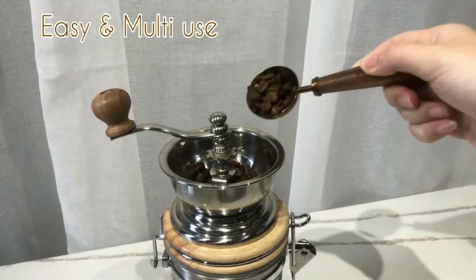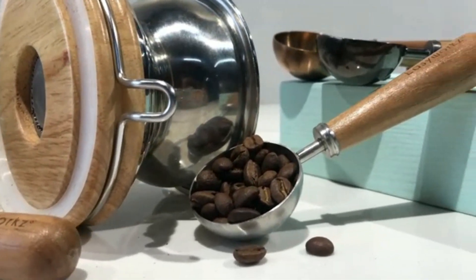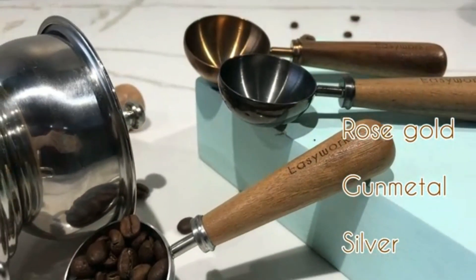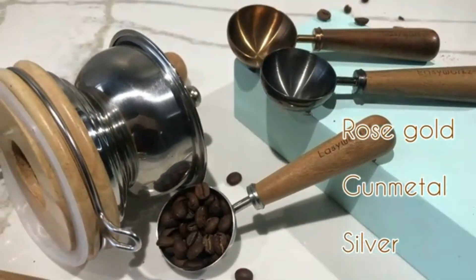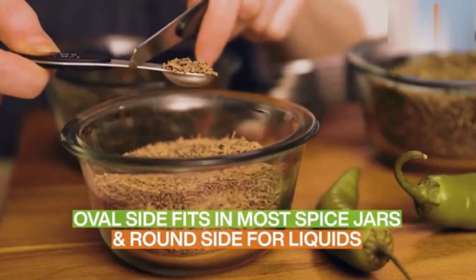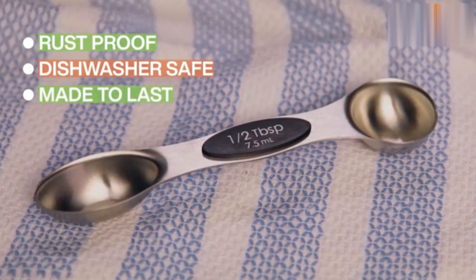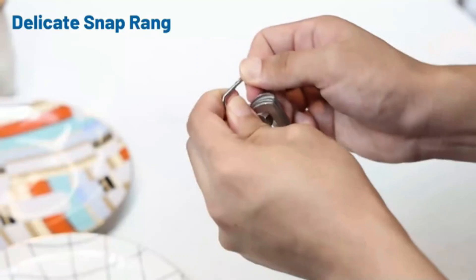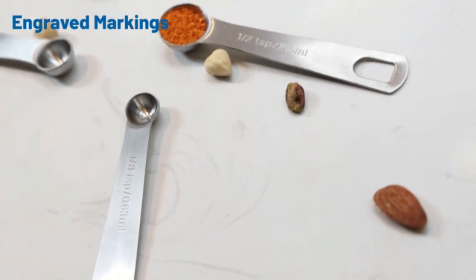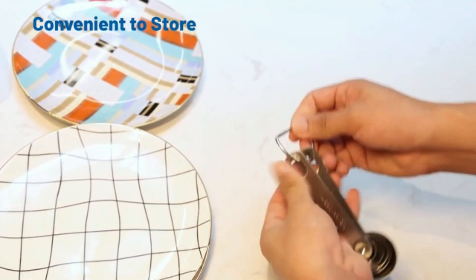Each spoon measures 1 tablespoon, making it ideal for precise coffee measurements, whether you're brewing a robust cup of coffee or preparing a blend for your favorite recipe. The inclusion of 4 spoons in the set ensures you'll have enough for both your daily caffeine fix and for sharing with friends or family during gatherings. The dishwasher-safe design allows for easy cleaning — simply toss them in and they come out looking brand new, which is particularly appreciated by busy individuals.